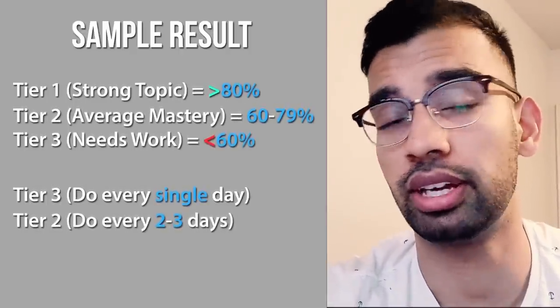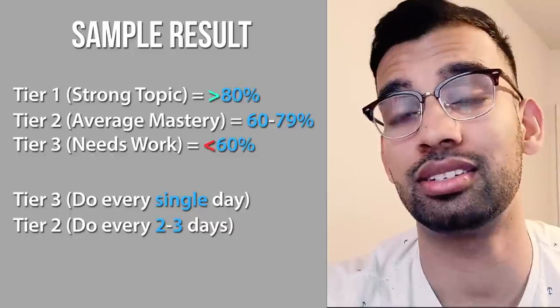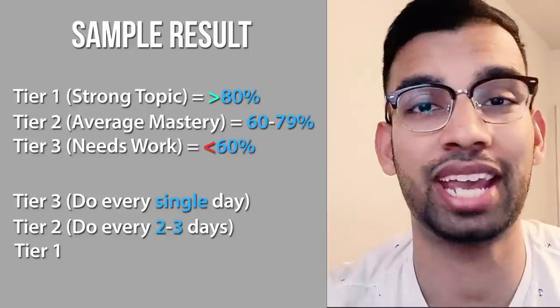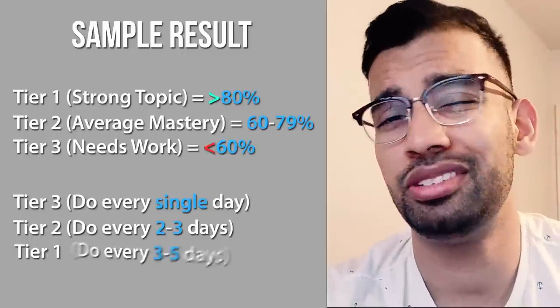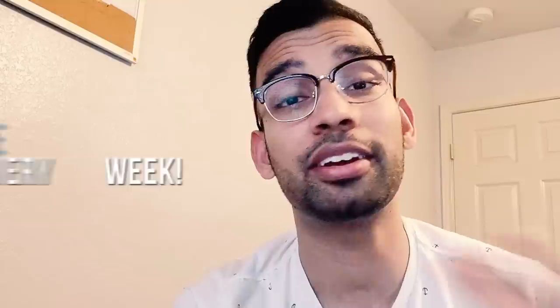Reevaluate your tiers at the end of every week. Some former difficult topics will move up in percentage as you improve, and some old topics may become more difficult. This keeps your study time personalized and efficient. If you want me to make a full video on the tier system with a whiteboard demonstration, just let me know — I teach this to a lot of my coaching students and they feel like they really have control over their study schedule, which is sometimes all we really need during step one prep.